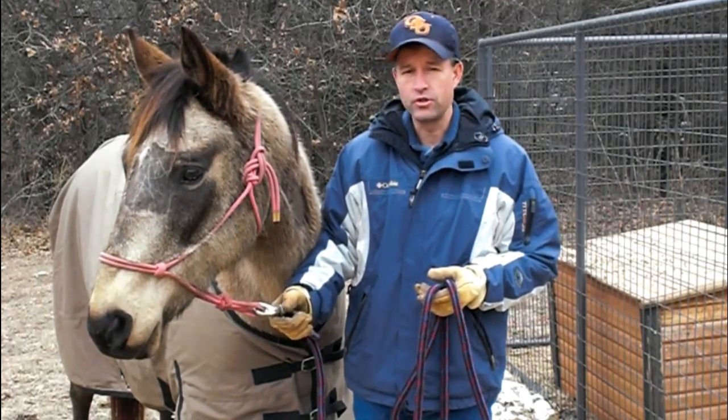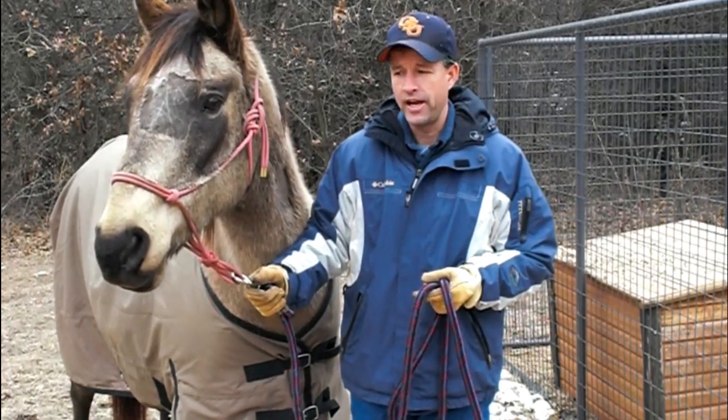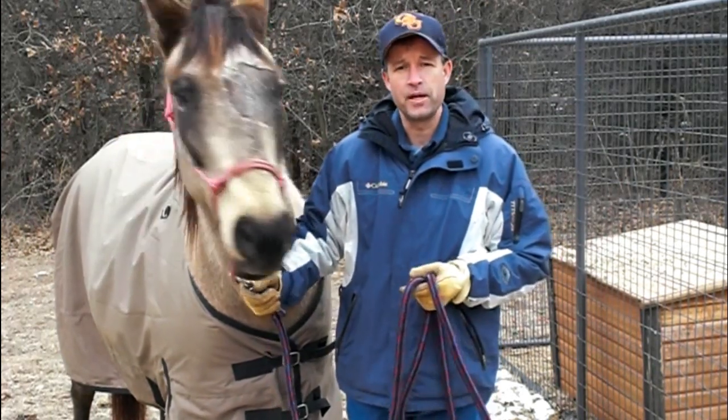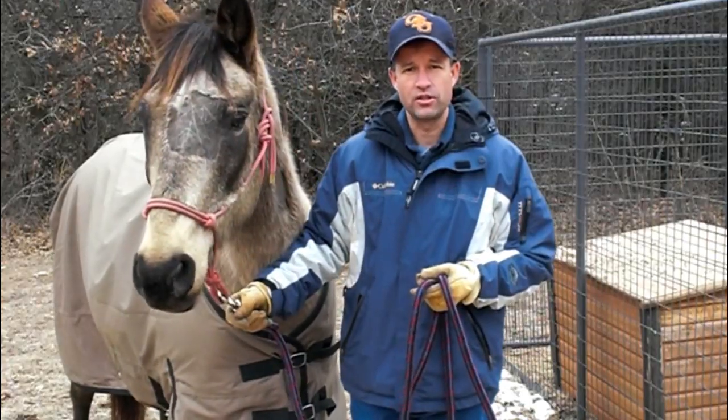My wife and I both enjoy our animals very much. The veterinarian's job in Oklahoma is to promote the health of everybody's animals, and that is our underlying goal.